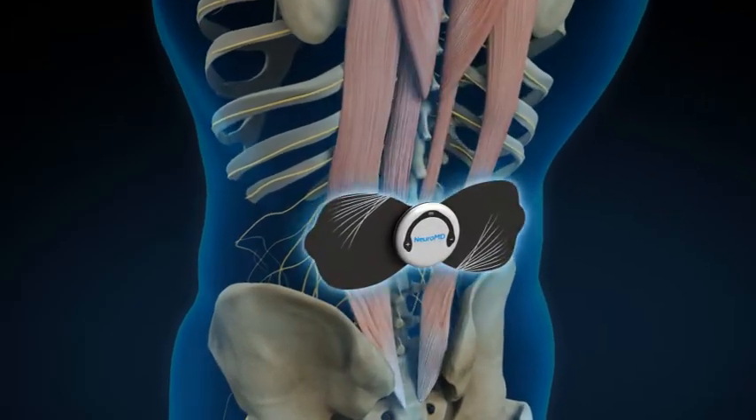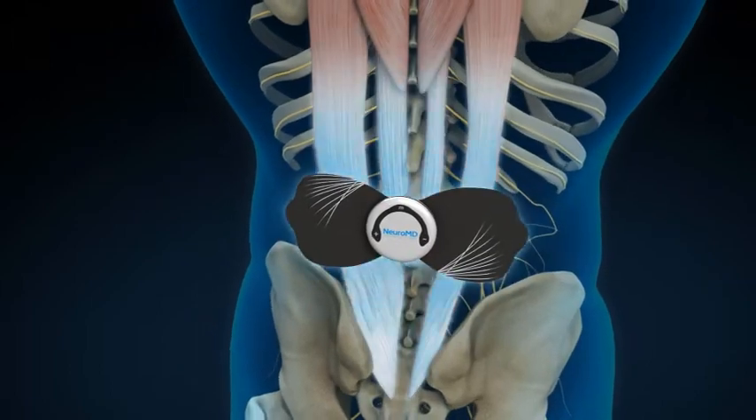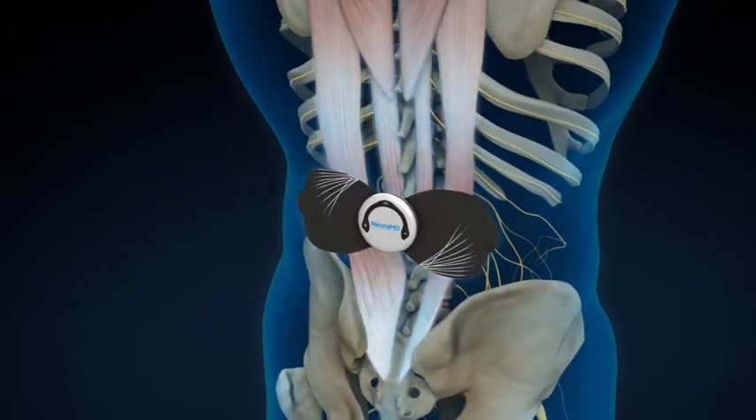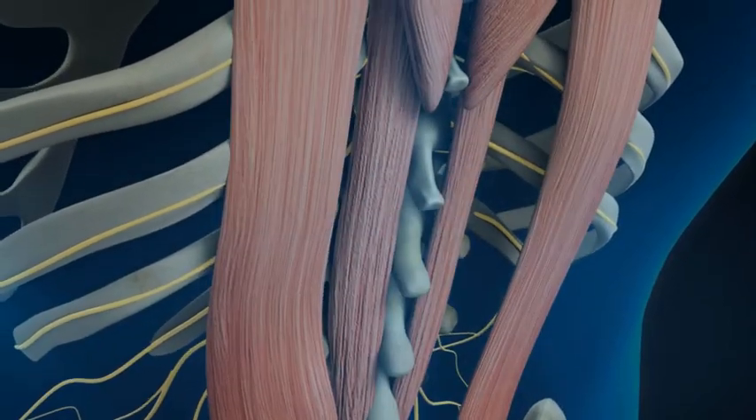The corrective therapy device incorporates clinically proven NMES technology, which sends electrical signals to motor neurons in the lower back, causing them to fire. This creates two pain reduction pathways.